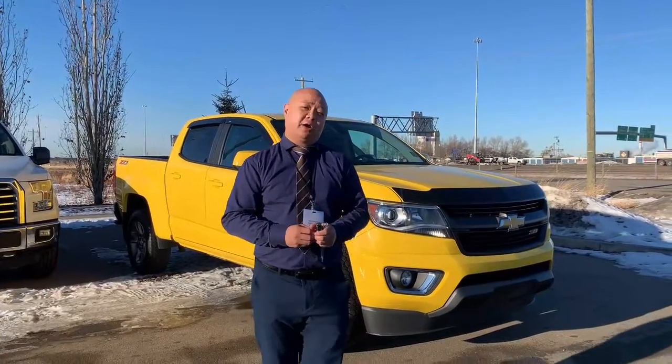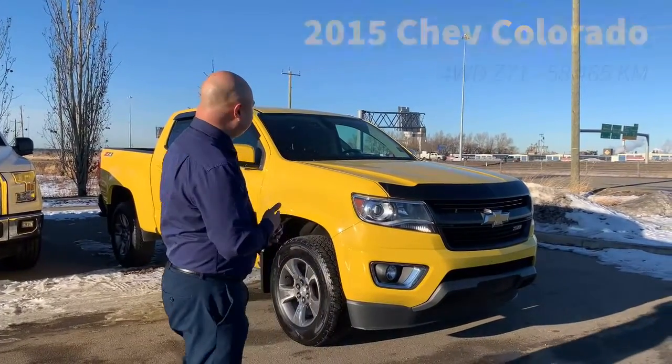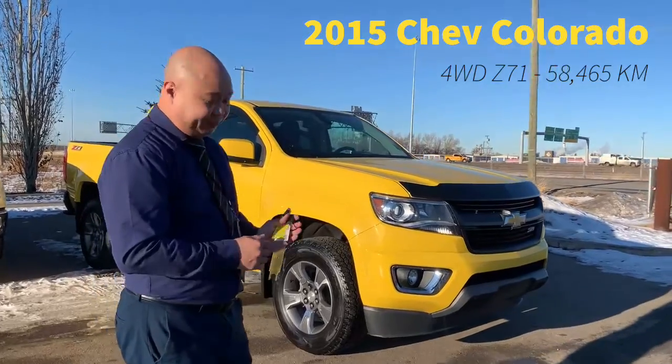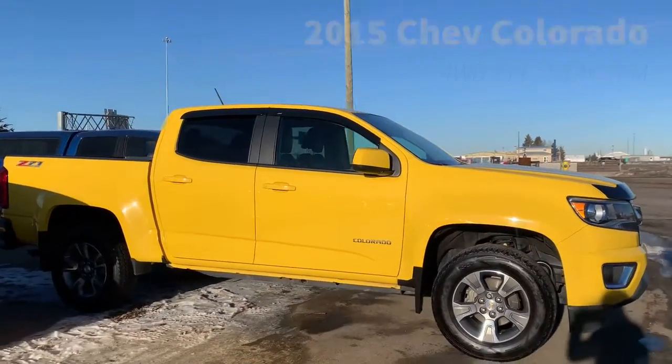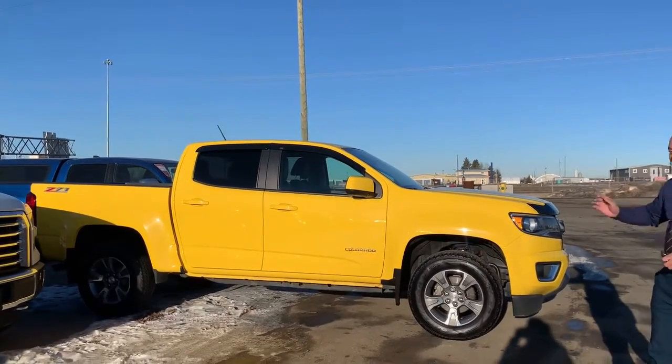Hi, Nick here at Sherman Dodge. We got a fresh trade-in: the 2015 Chevy Colorado Z71 in yellow. Super sharp.